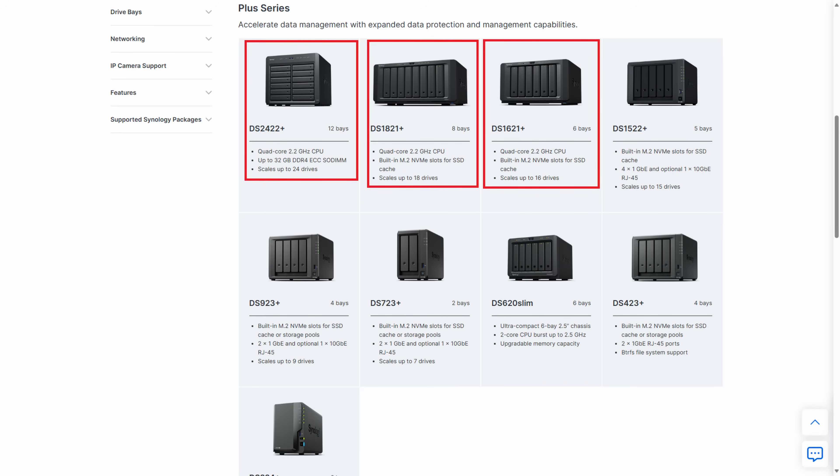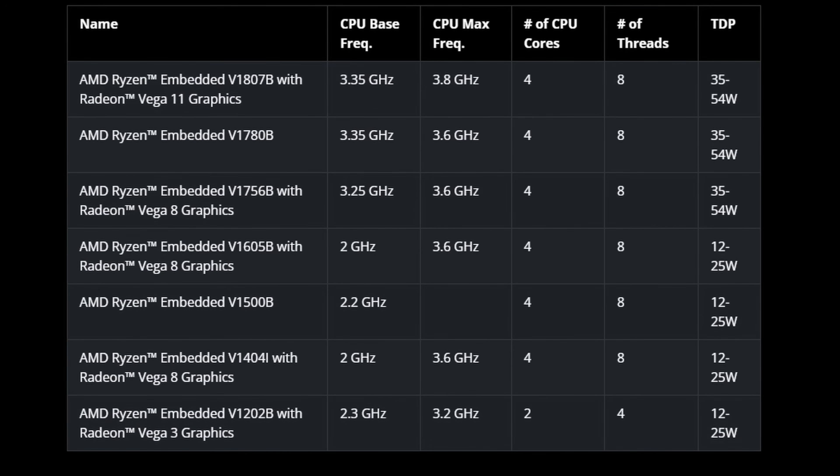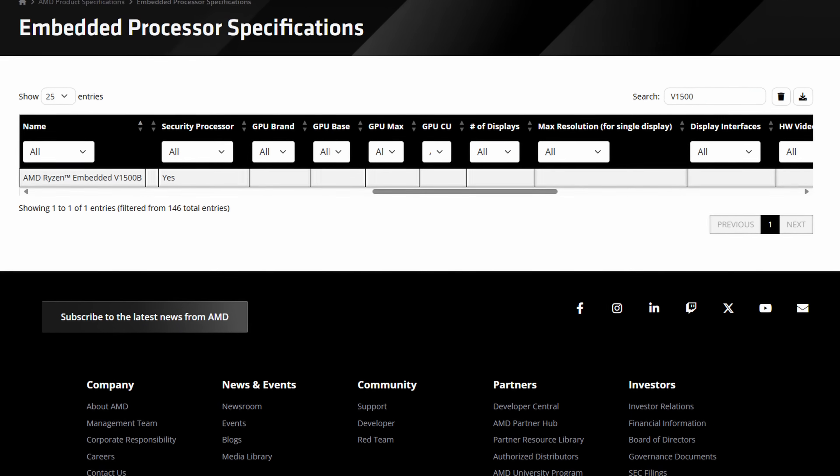The AMD Ryzen V1500B comes in the DS1621 Plus, DS1821 Plus, and DS2422 Plus. First announced in late 2018 and came in the first Synology device in mid-2020. It was a pretty decent processor at the time, but again, no hardware transcoding support.